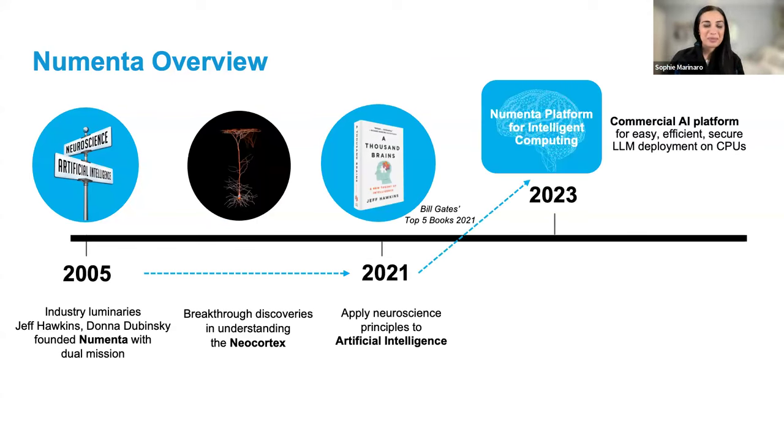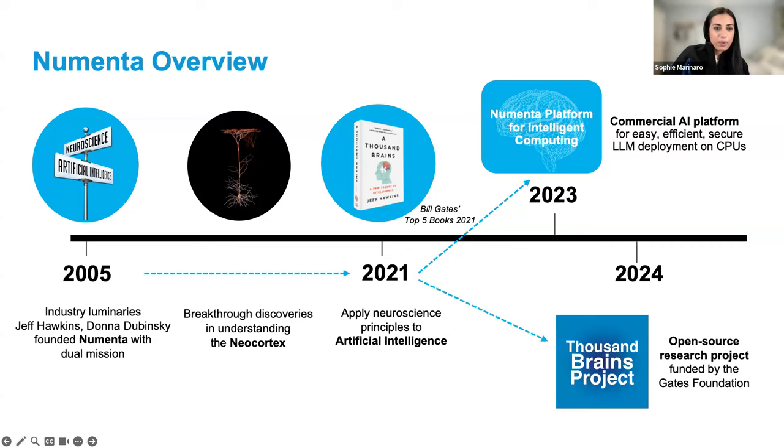In 2021, Jeff published his book, A Thousand Brains, which landed on Bill Gates's list of must-reads that year, and it really paved the way for us to transition to the second part of that mission — applying what we had learned to AI and ML. Last year, we launched the Numenta Platform for Intelligent Computing, or NuPIC, applying neuroscience-inspired algorithms to the flexibility of CPUs. NuPIC is our commercial AI platform that enables easy, efficient, and secure deployment of LLMs on CPUs. We also recently launched the Thousand Brains Project, an open source research project funded for two years by the Gates Foundation.